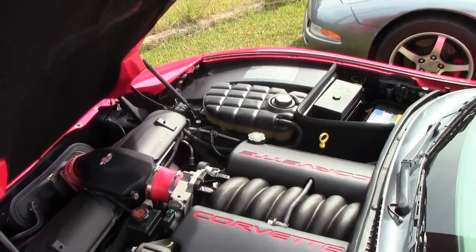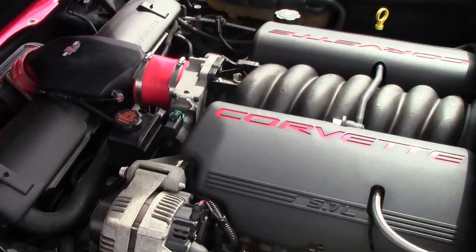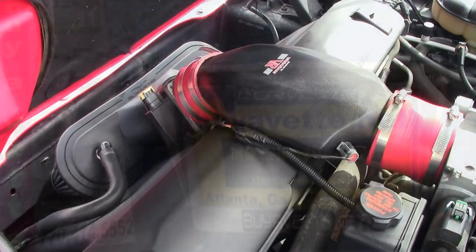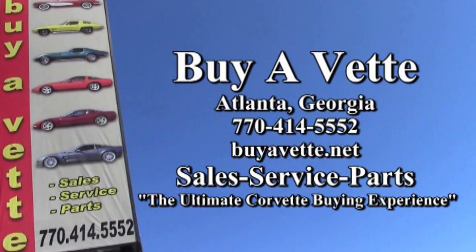Give us a call at 770-414-5552, and we'll help you with this car, or any one of the more than 120 Corvettes always available here at our Atlanta location. Remember, we're buyavet.net, the ultimate Corvette buying experience.